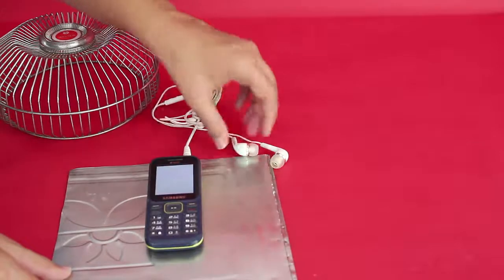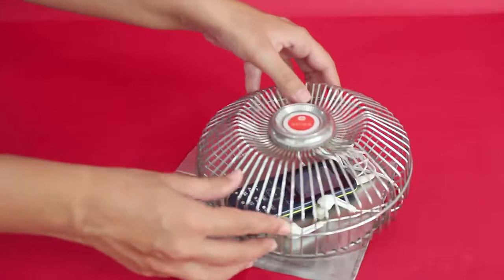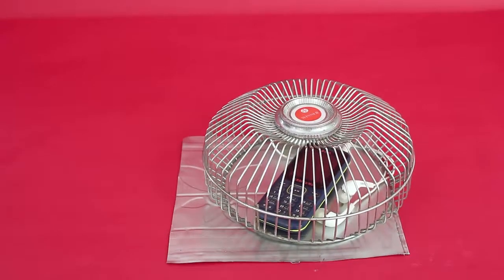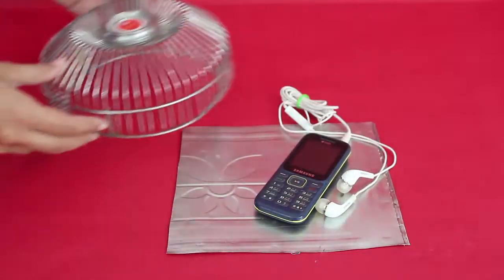A Faraday cage operates because an external electrical field causes the electrical charges within the cage's conducting material to be disturbed such that they cancel the field's effect in the cage's interior.